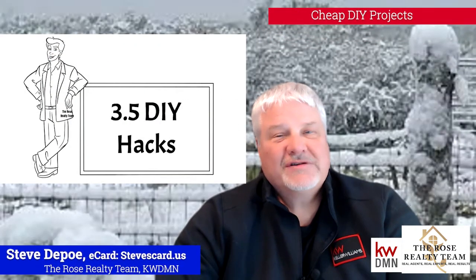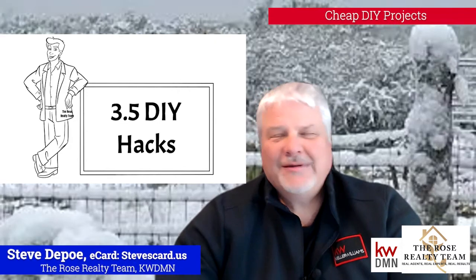Let's get started. This week's topic: 3.5 Do-It-Yourself Hacks. I always like that term, hacks.